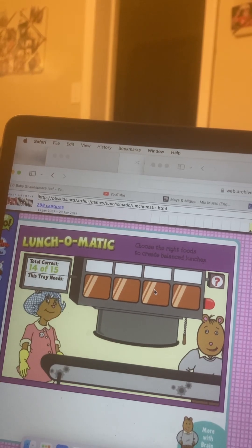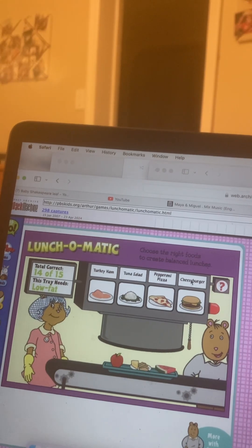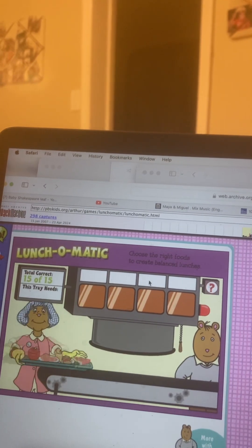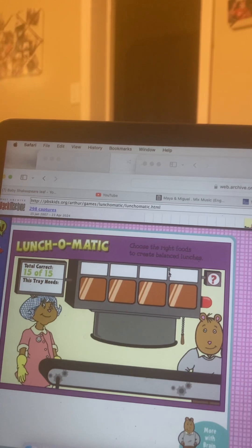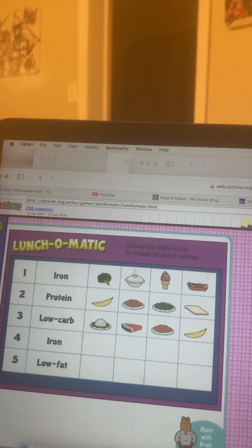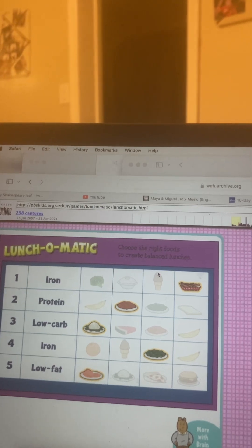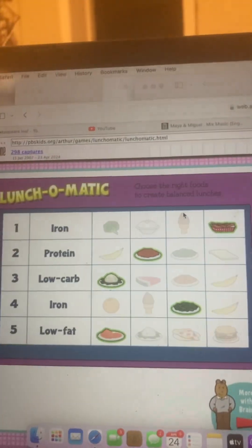Here comes the next tray. What's next? Something that's low fat. Cheeseburger. You did it! Let's take a look at the five choices you just made. Here's what we asked for. And here were your options. You chose these. And here's what was right. Which means the number of correct trays was... Five!